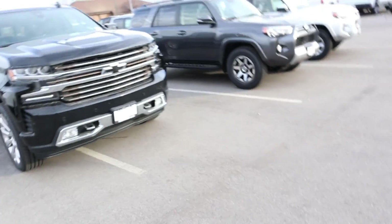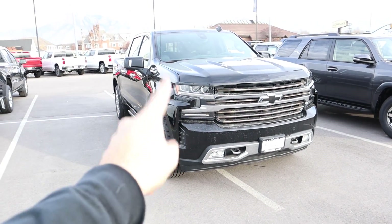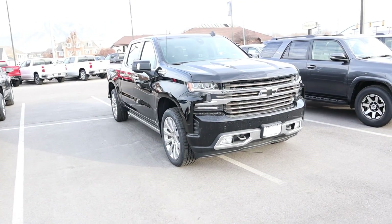Hey everyone, it's Ben Hardy here and today we're going to be going over the all-new 2020 Chevy 1500 High Country with the 6.2 liter. As always, we're going to do a quick walk around on the truck, then we're going to take it out to see how it drives. A big shout out and thank you to Larry H. Miller Chevy here in Murray, Utah for providing us with the High Country — check out the inventory in the link below if you're in the market for a new Chevy.